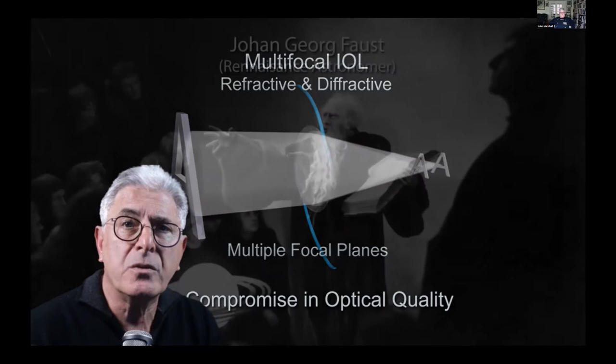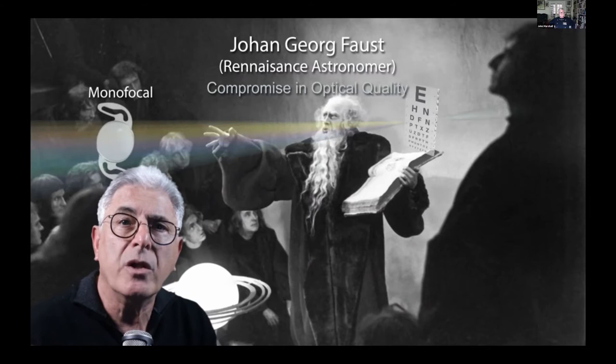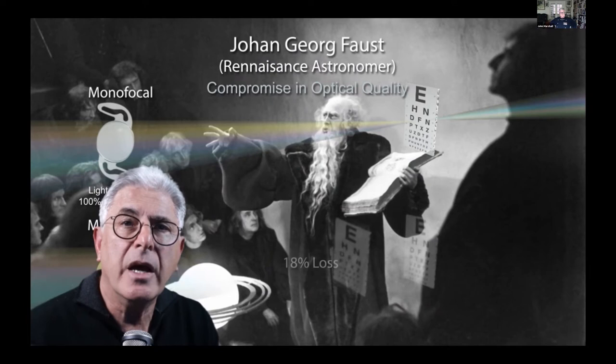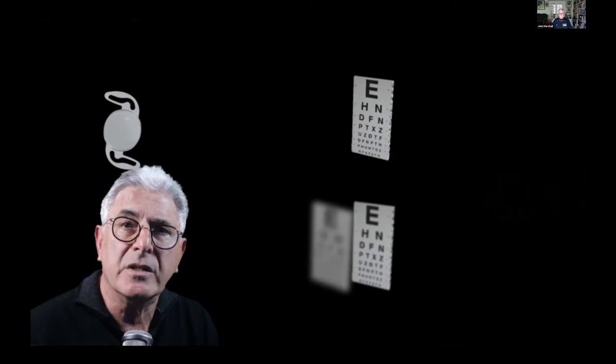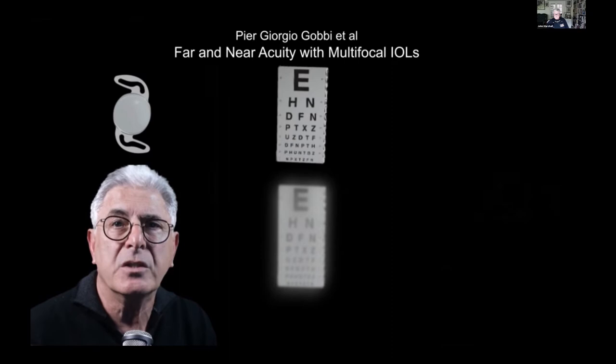With multifocals, the light energy is distributed to more than one focal plane with a loss to higher orders, resulting in a Faustian bargain and compromise in optical quality. This degradation in image quality of a multifocal implant compared to a monofocal is quite evident in this comparison of actual images of the Snellen chart as published in the JCRS in 2007.